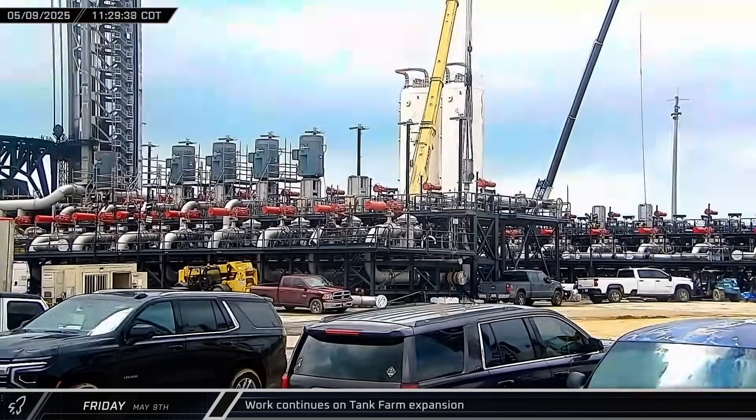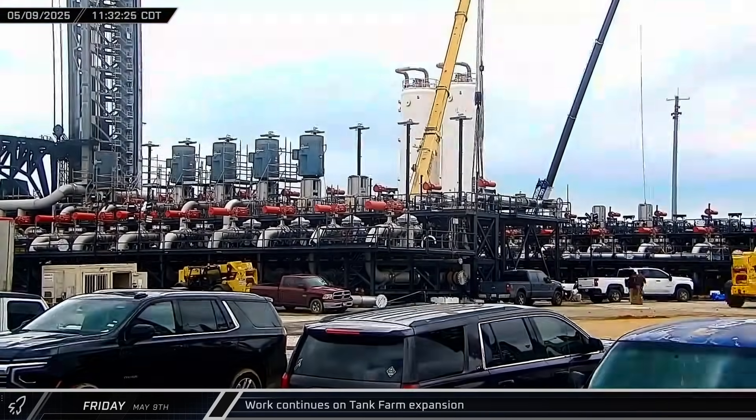At the launch complex, another pump was added to the methane side of the ongoing tank farm expansion.